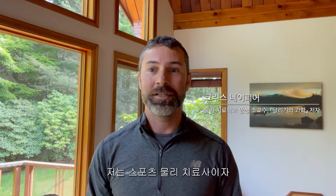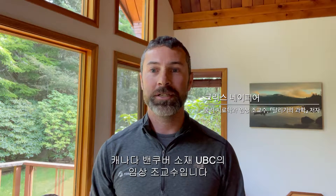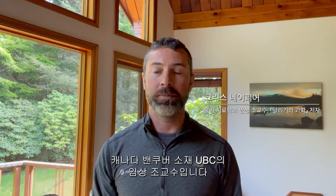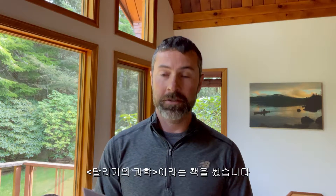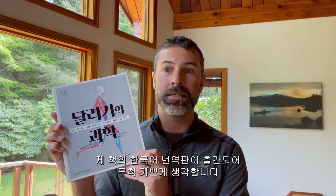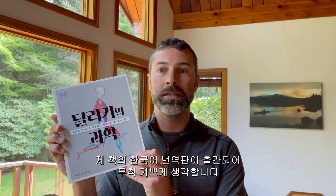Hi there, my name is Chris Napier. I'm a sport physiotherapist and clinical assistant professor at the University of British Columbia in Vancouver, Canada, and I'm also the author of Science of Running, which I'm pleased to see has now been translated into Korean.